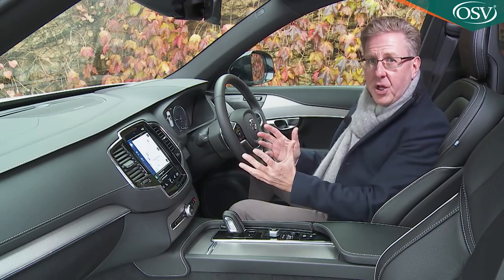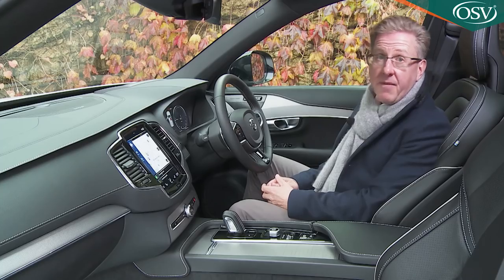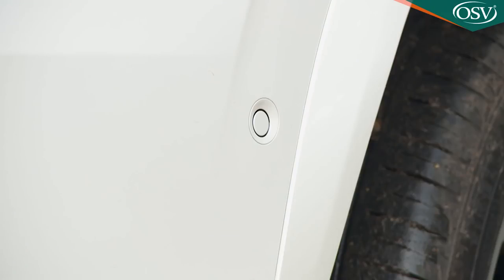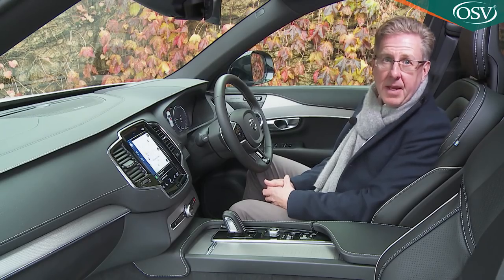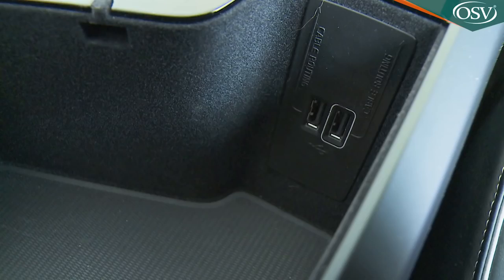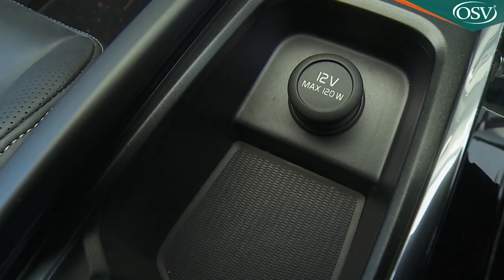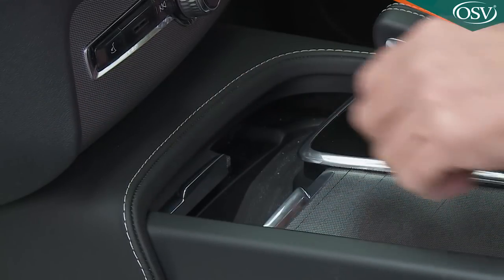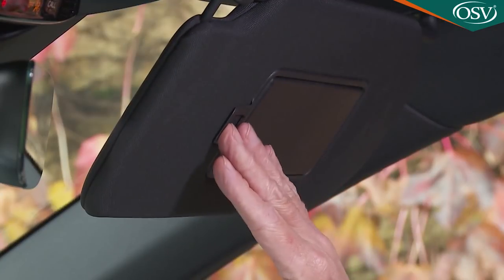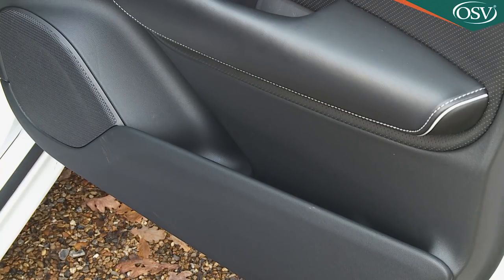Finding the right driving position is easy thanks to plenty of seat and wheel adjustability, and the pedals aren't slightly offset as is sometimes the case with rivals. All-round visibility is good, too, thanks to slim front and rear pillars, plus rear parking sensors are standard fit. For interior practicality, you'll be storing most odds and ends either in the reasonably sized glove box or in the leather-lidded storage box between the seats, which incorporates USB ports and an optional CD player. Ahead of that, the smart sliding cover conceals cup holders, a small tray and a 12-volt port. It's a pity that the door pockets are relatively small and there's no overhead compartment for your sunglasses.